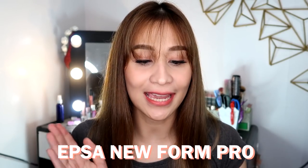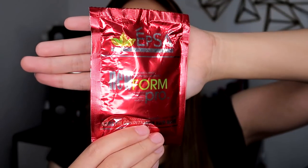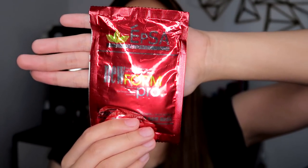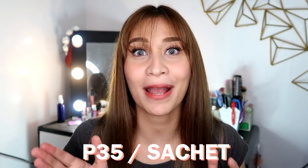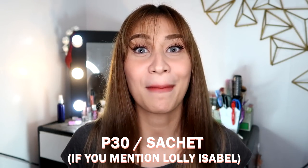This product is called the EFSA New Form Pro. It's a 1-minute keratin conditioner plus hair mask. I got this one from Angel's Beauty Box — I'll be leaving their link in the description box below. It's very cheap, so you can buy a lot of hair masks.